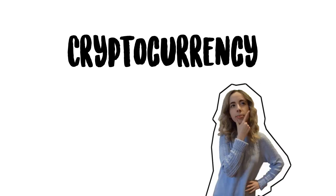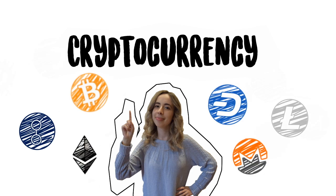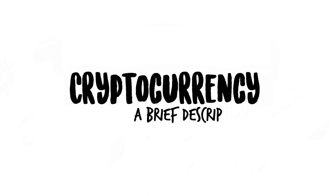Cryptocurrency — something that is criticized by many and understood by few. Behind it lies an industry of innovative technology. Here is a brief description of the technology behind cryptocurrency and its multitude of applications.